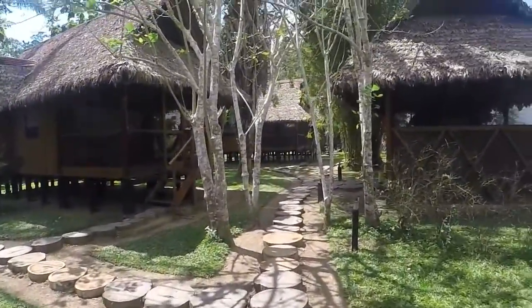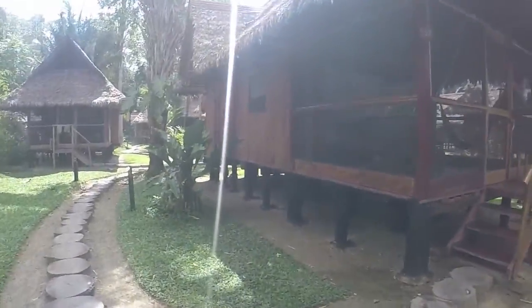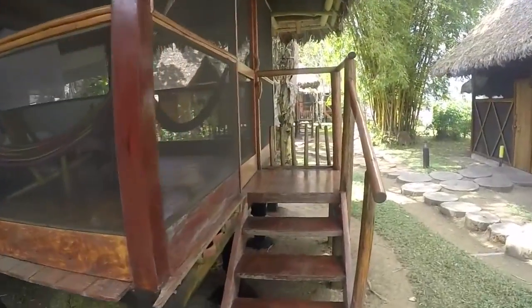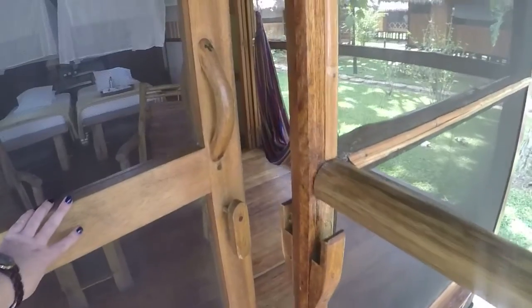I've popped my bags in my little cabana — we're in cabana number 22. Inca Terra started tourism in this area in 1975. Oh, how beautiful is that — this is my door!